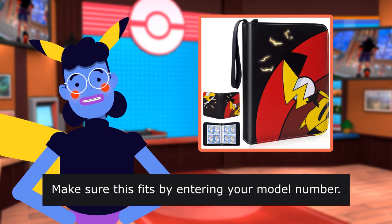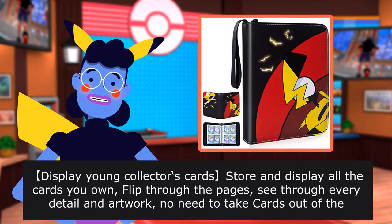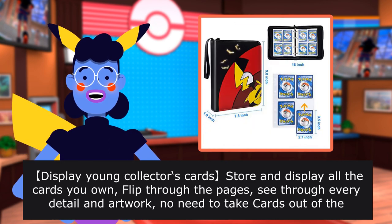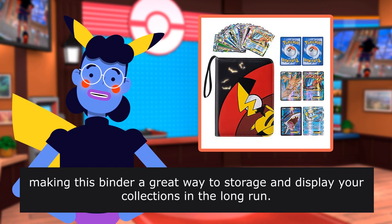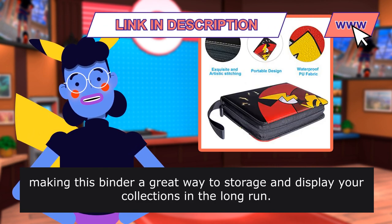Make sure this fits by entering your model number. Display your young collector's card store and display all the cards you own — flip through the pages, see through every detail and artwork. No need to take cards out of the transparent pocket sheets, making this binder a great way to store and display your collections in the long run.